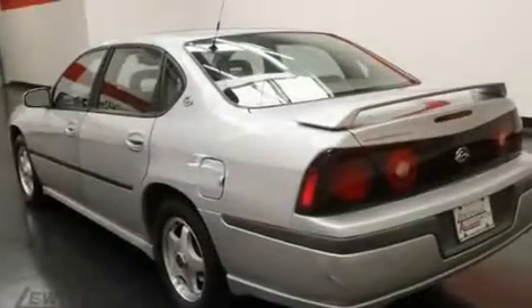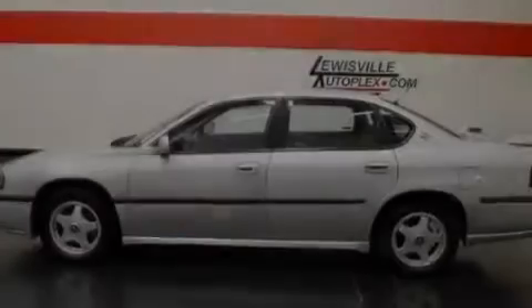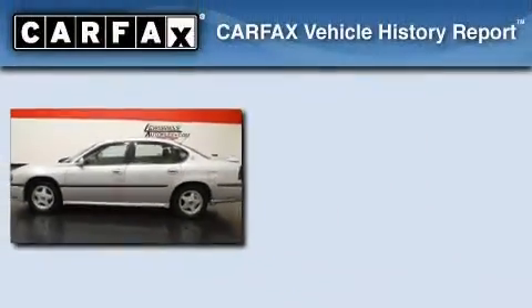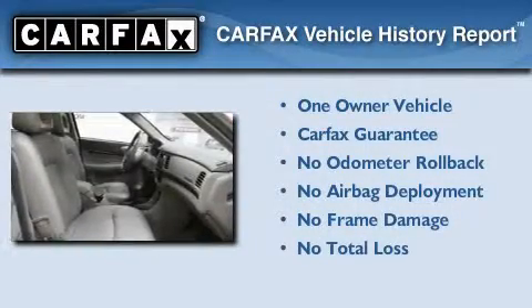With an EPA estimated rating of 29 miles per gallon on the highway, this automobile pays off in the long run. This Chevrolet has had only one owner, and it qualifies for the Carfax Buyback Guarantee.